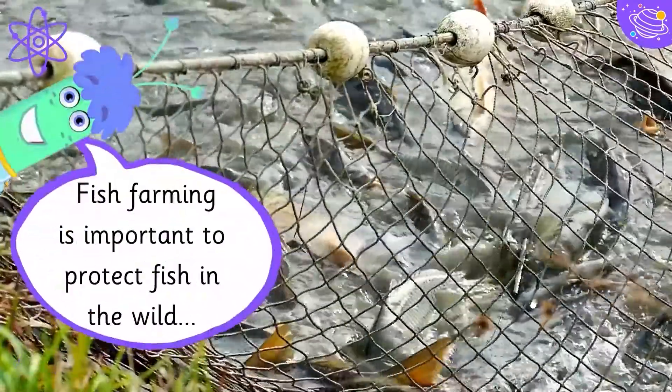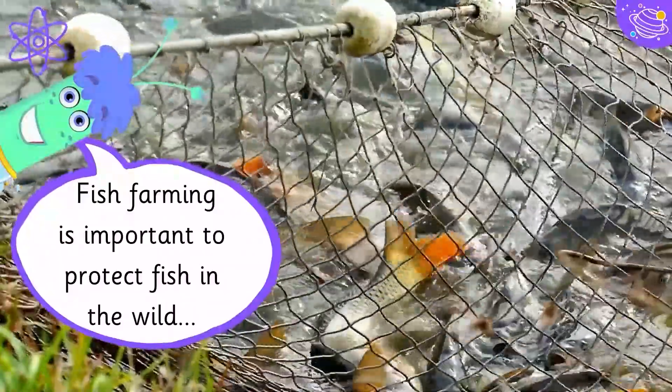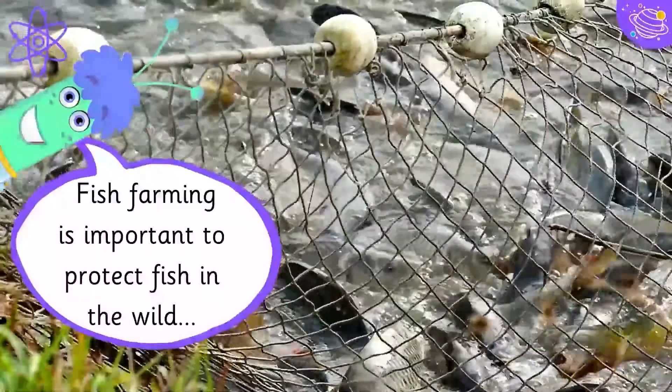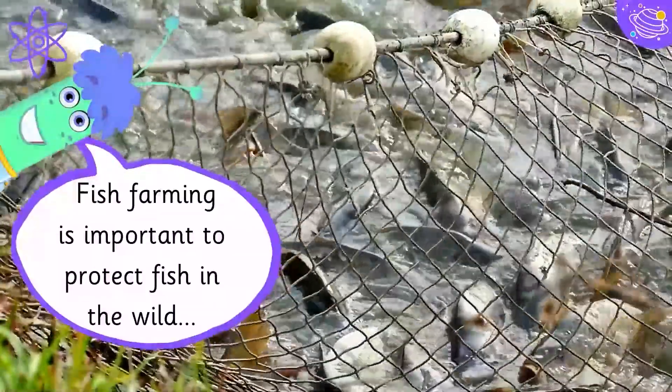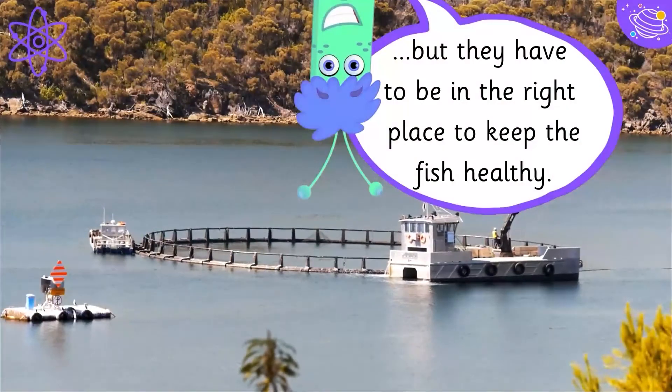Fish farming is important to protect fish in the wild, but they have to be in the right place to keep the fish healthy.